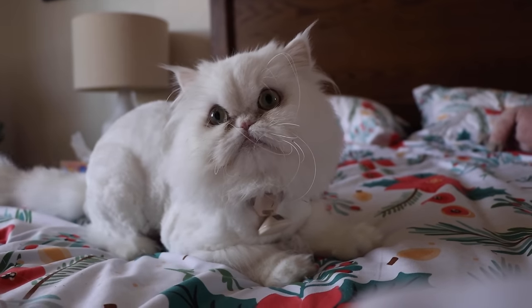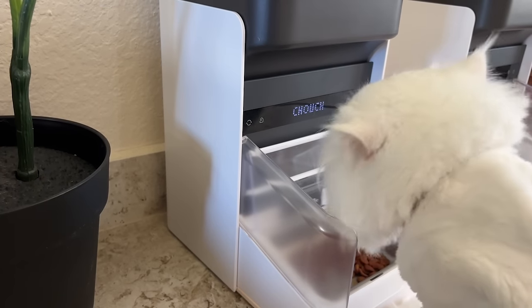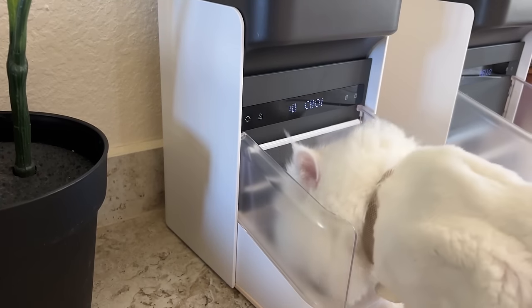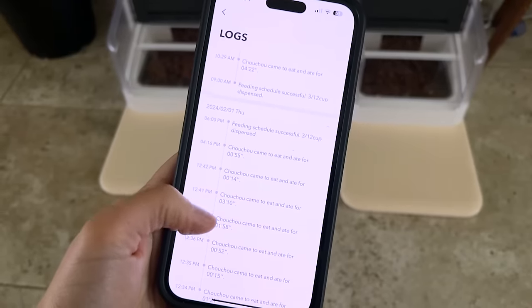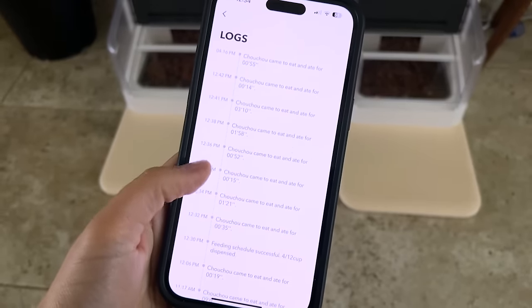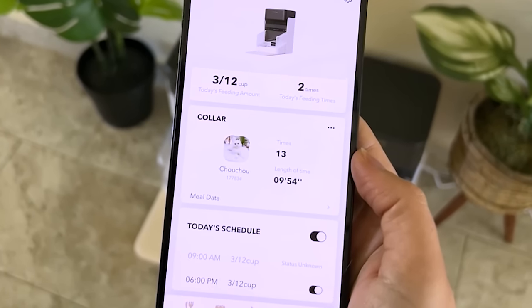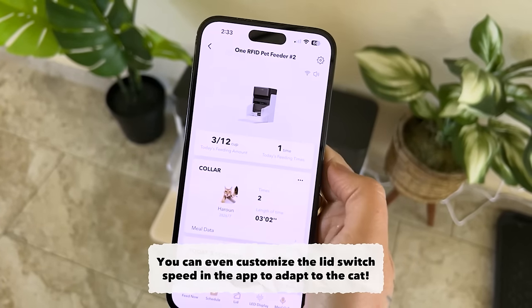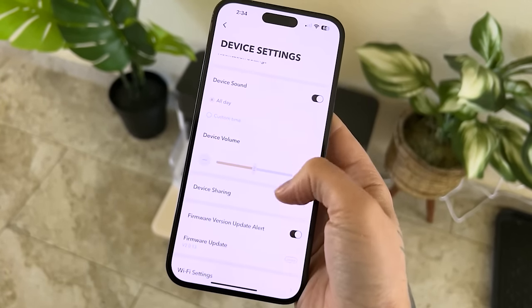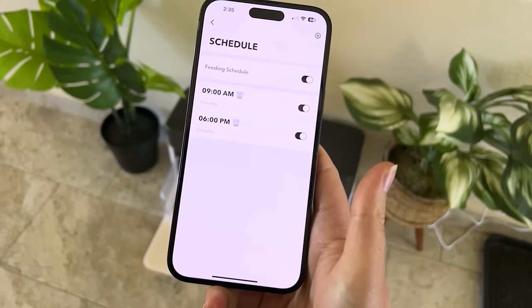Each bowl only opens for the cat with the corresponding RFID, and it even has an LED display with the cat's name in lights. It also has an app where you can monitor and track your cat's eating habits, like how many times a day they're eating as well as the duration of time they're spending at the dish. This way I can customize a feeding schedule that's suitable for them. It even has an automatic feeding feature where you can schedule their feedings from your phone so the food stays fresh.